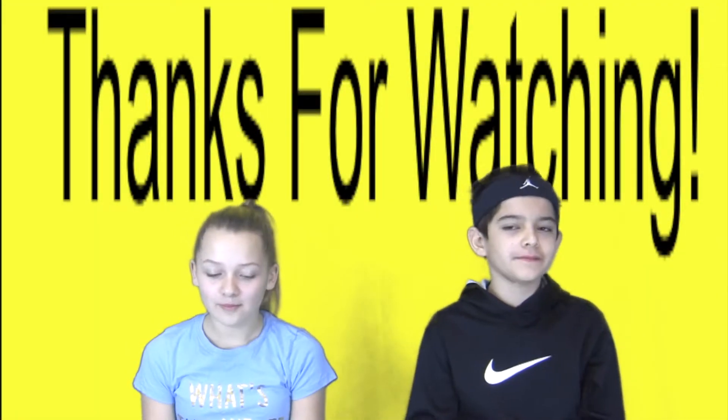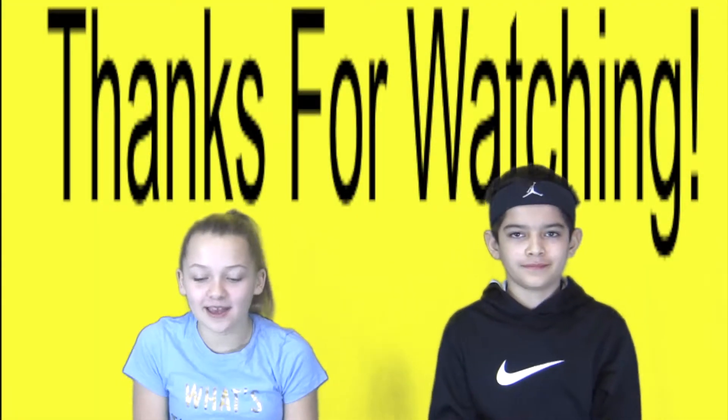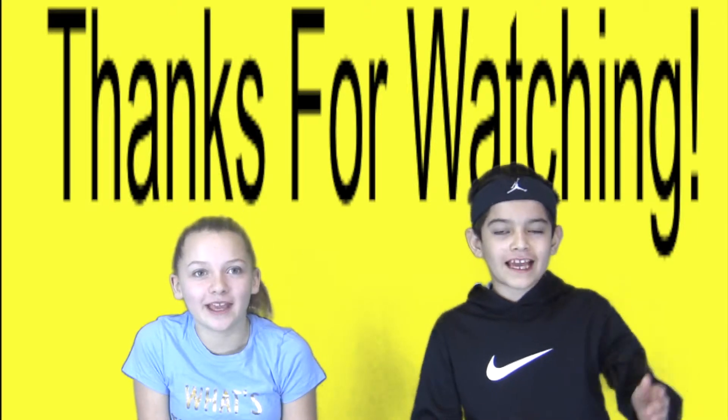And that about wraps it up for us here at KSEB's News Television. Thanks for watching!